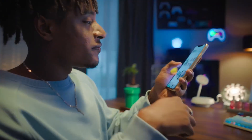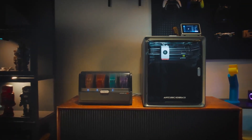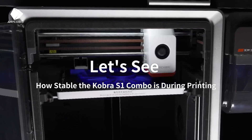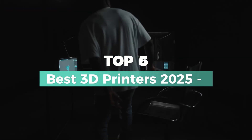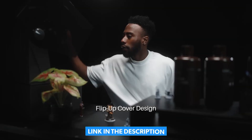Looking to bring your ideas to life with the perfect 3D printer? Whether you're a beginner or a pro, we've got the top picks for 2025. From high-speed resin printers to ultra-precise FDM machines, these are the best options to supercharge your creativity. Stay tuned as we break down the features, pros, and cons of the best 3D printers you can buy this year. Check the link in the description for more details.